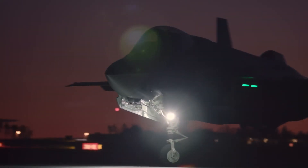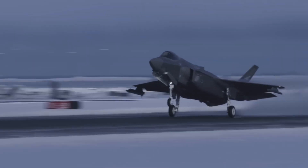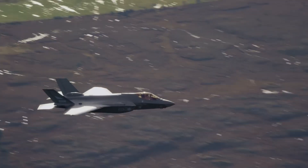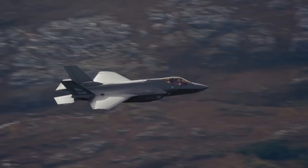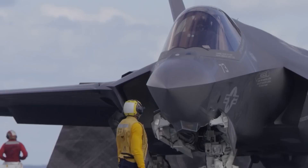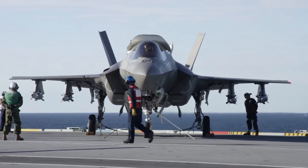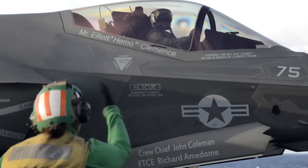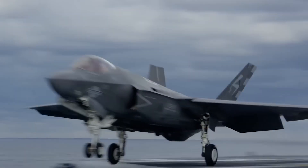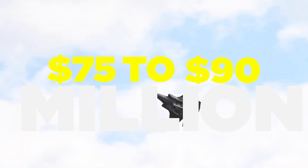Initially envisaged as a comprehensive replacement program for aging aircraft across multiple branches and catering to foreign buyers, the F-35 program incurred substantial expenses from its onset. Persistent cost overruns have led to widespread criticism, with many viewing it as a mismanagement of defense funds. By 2023, program estimates soared past $1.7 trillion, with operating costs doubling those of an F-18E/F Super Hornet at $44,000 per hour. Despite controversies, production persists, with purchase prices ranging from $75 to $90 million contingent upon the chosen variant.